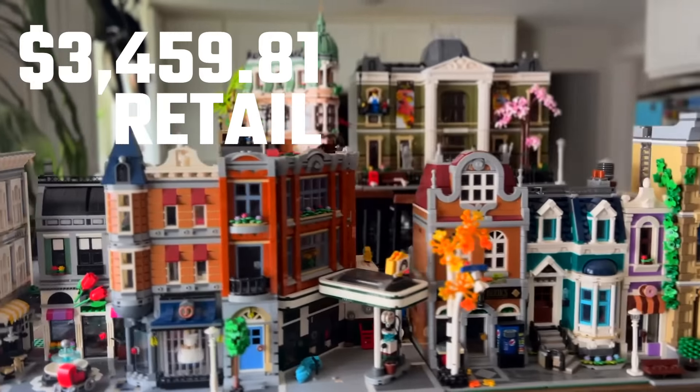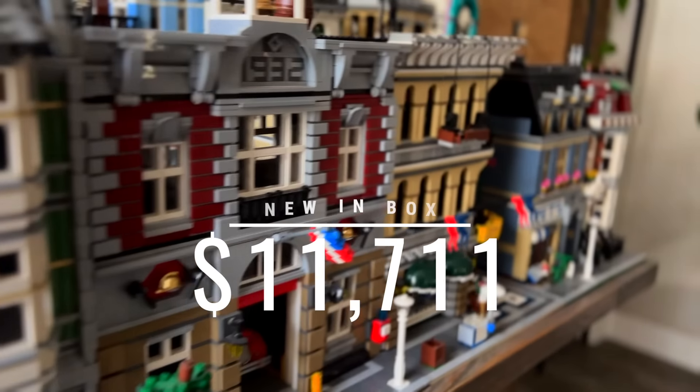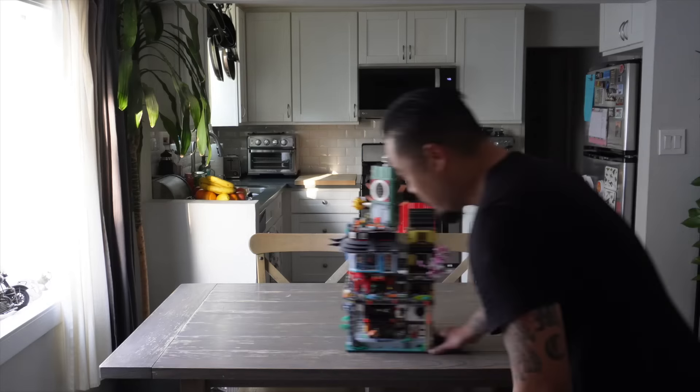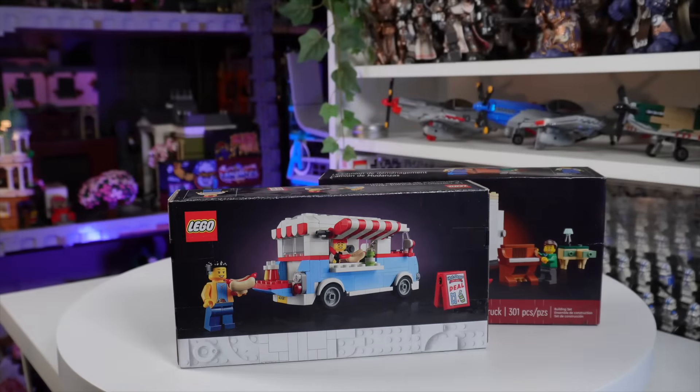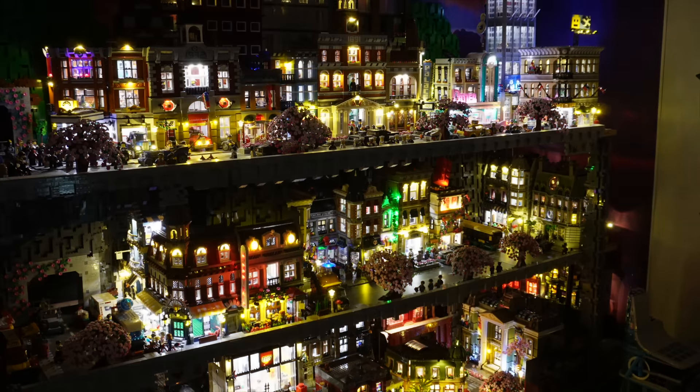All together, at the time of each modular's initial release — not the increased prices LEGO upped a couple years back — these sets retailed for $3,459.81. As of yesterday, around $11,711 new and $6,974 used. So even if you had every modular building out of the box collecting dust on a shelf, it's worth almost double what you could have purchased at retail. In the end, it comes to your own value — would the modulars bring you joy regardless of how you use them? For me, absolutely. So is having every modular building worth it? Yes.